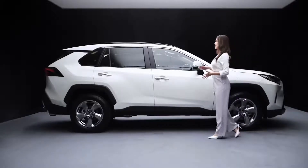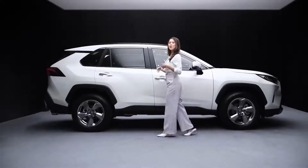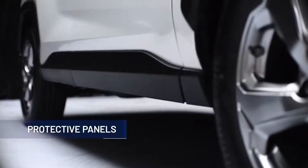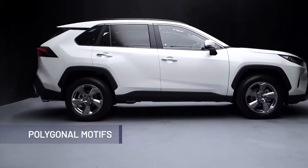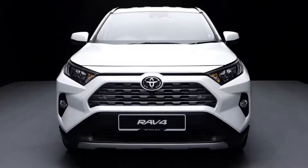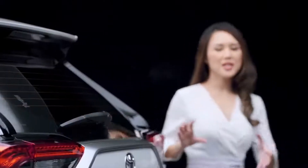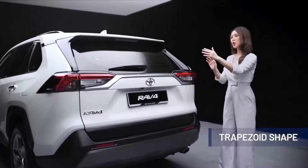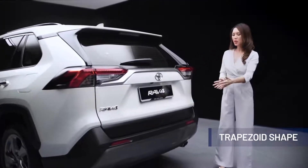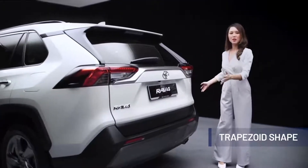Character lines flowing at the side further enhance its refined ruggedness. Protective panels, finished in black, give a bold and rugged look. The wheel arches, with their polygonal motifs, appear to hold the tyres at a high position, emphasizing the raised body. At the rear, the trapezoid shape emanates from the license plate garnish to the rear combination lamps, through the bumper and tyres towards the front.